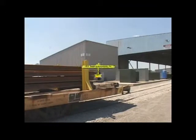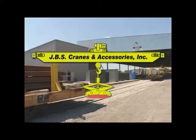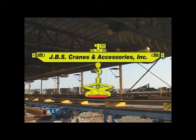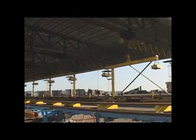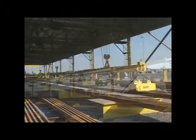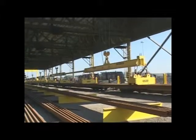SDI chose JBS Cranes as the OEM to provide the overhead rail handling equipment for their application. JBS Cranes was started in 1966 and serves heavy industry by supplying overhead material handling solutions from off-the-shelf units to highly customized applications. JBS worked with a skilled team in putting together the package of equipment to meet SDI's requirements.